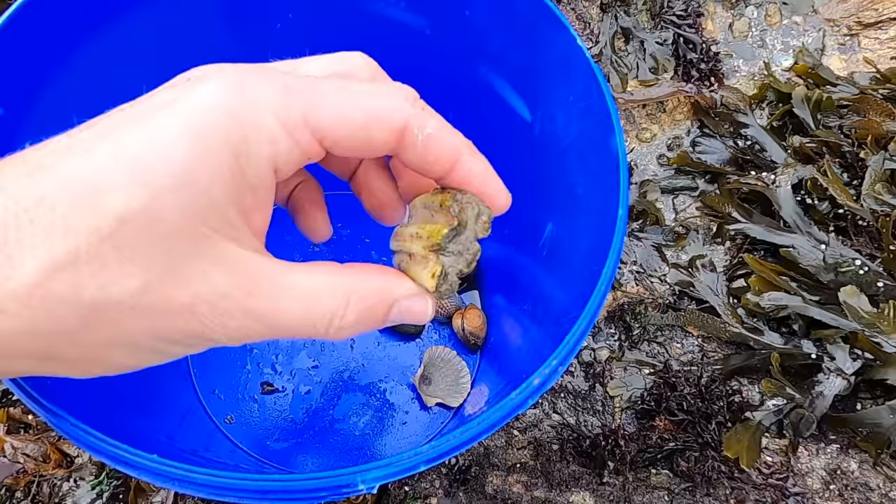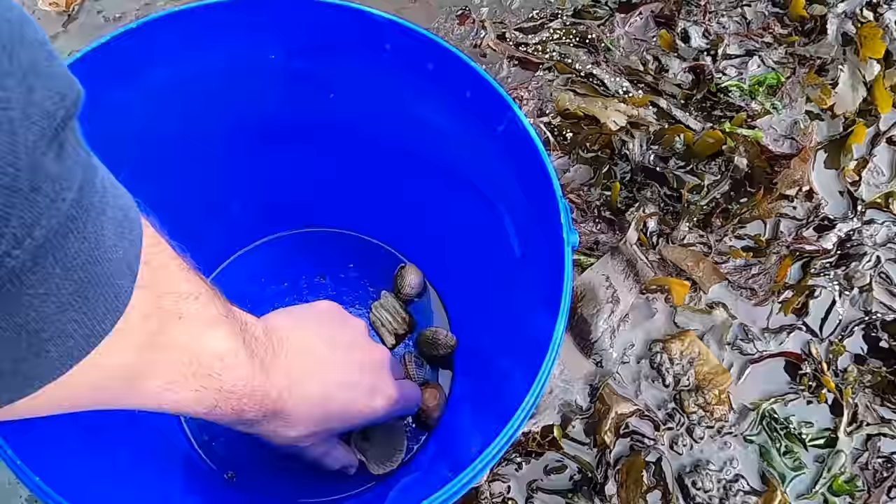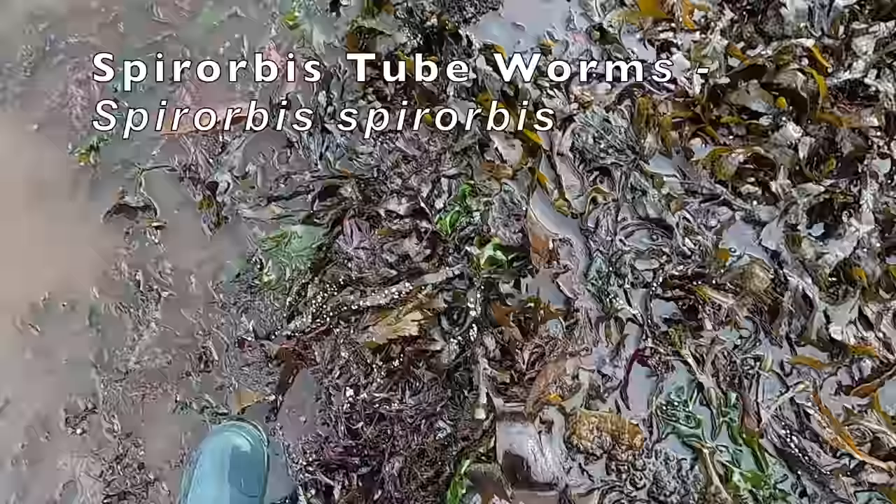That scallop shell has got a lot of fish eggs inside it — I don't know how well you can see those in there but it's full of little tiny eggs. This on here on this piece of bladder rack is called Sporobis. Every type of seaweed — serrated rack, bladder rack, sugar kelp, sea lettuce — you find something living on it.